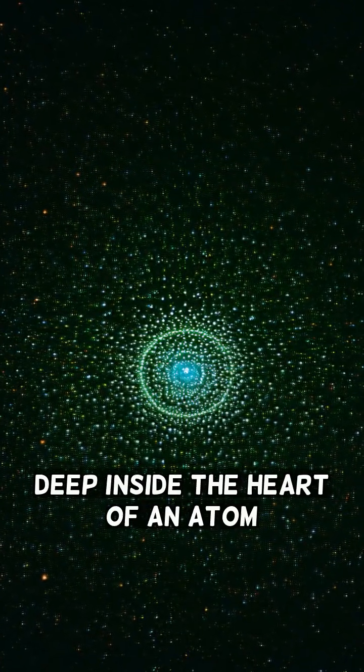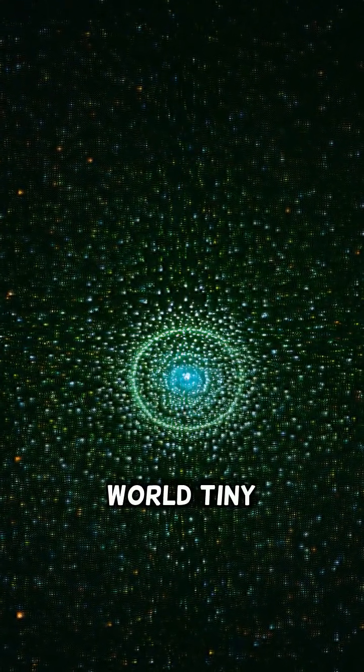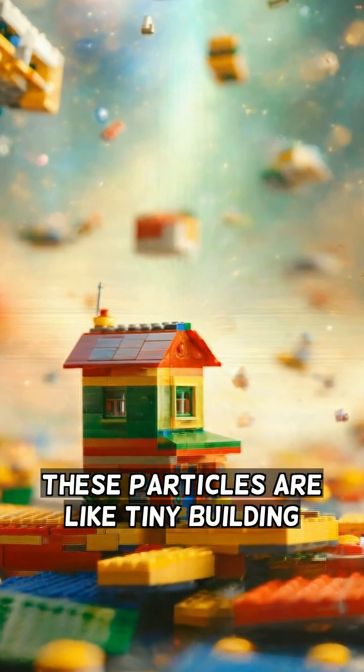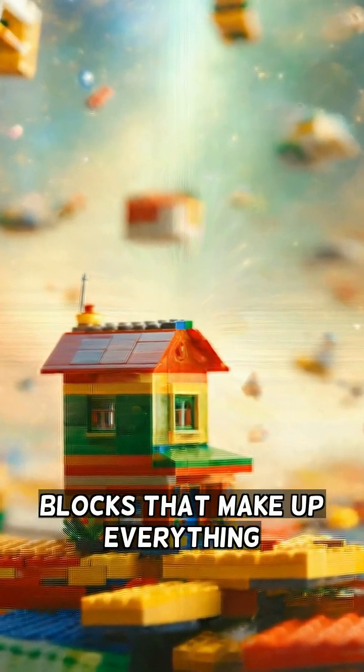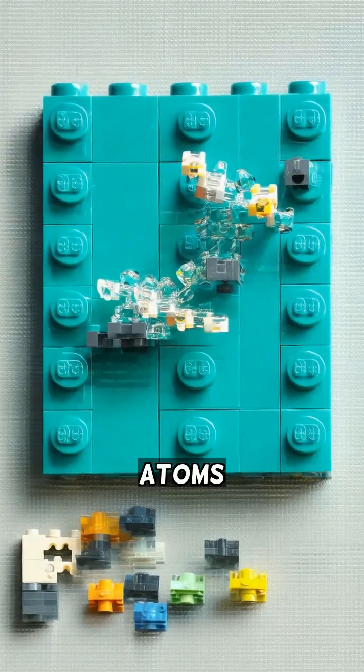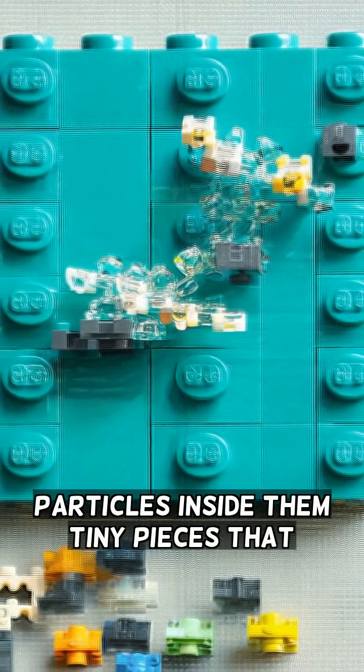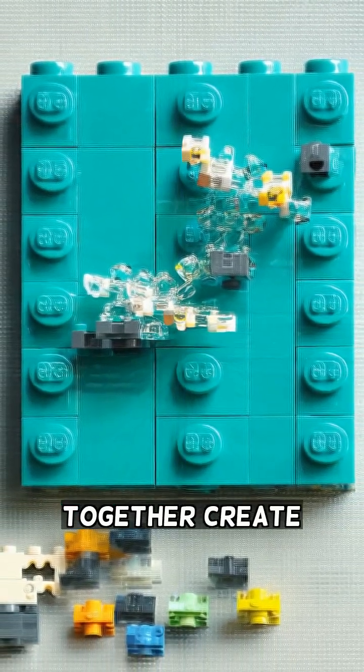Deep inside the heart of an atom lies a secret world of tiny particles. These particles are like tiny building blocks that make up everything around us. Atoms are like Lego bricks, and the particles inside them are like the tiny pieces that fit together to create a whole.